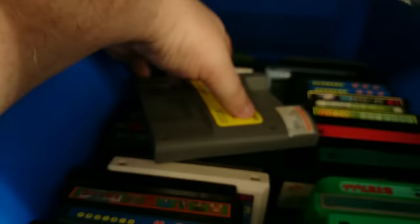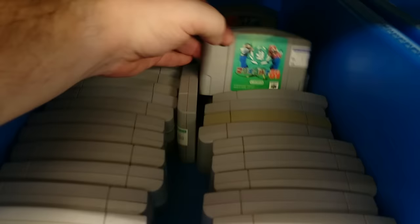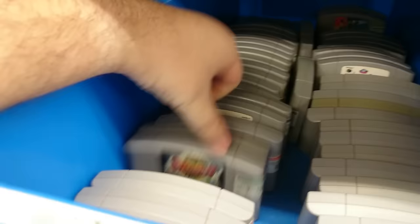There's a Super Game Boy here — actually I think it's some sort of Game Boy test unit. Some Nintendo 64 games: Wave Race, some baseball game, Mario Golf. And there's Pokemon for all you Pokemon fans.